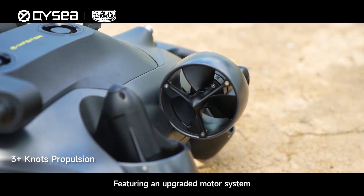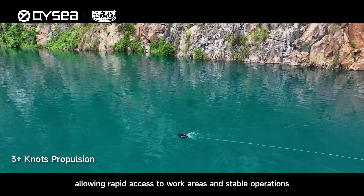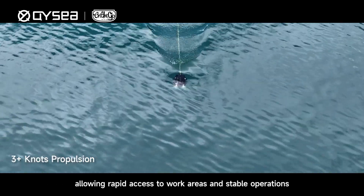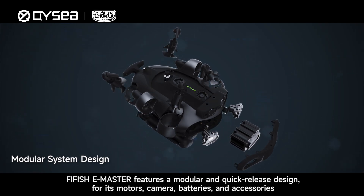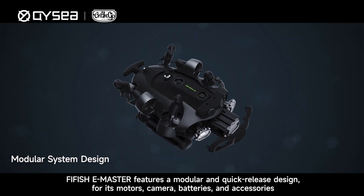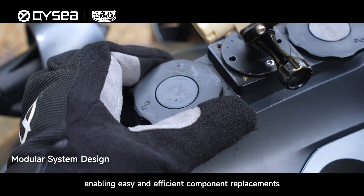Featuring an upgraded motor system, E-Master's speeds exceed three knots, allowing rapid access to work areas and stable operations. FIFISH E-Master features a modular and quick-release design for its motors, camera, batteries, and accessories, enabling easy, efficient accessory and component replacements.